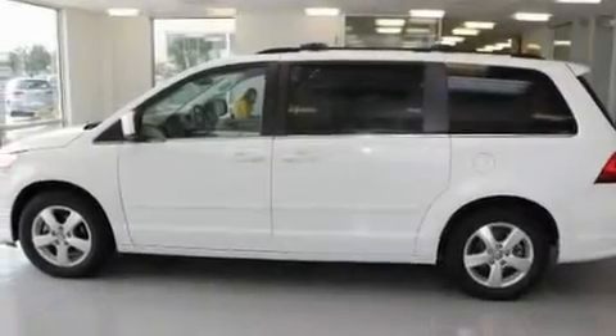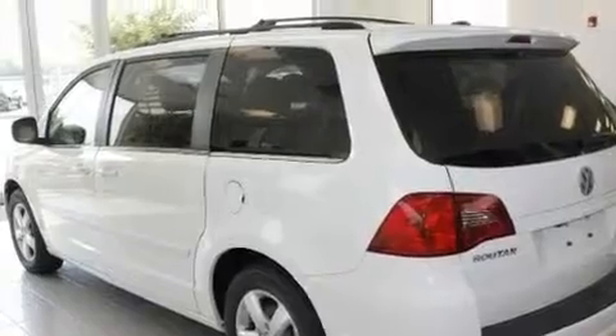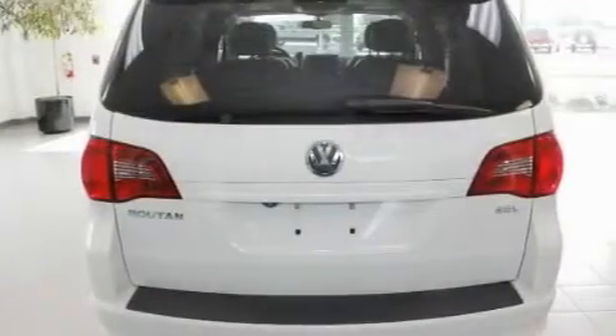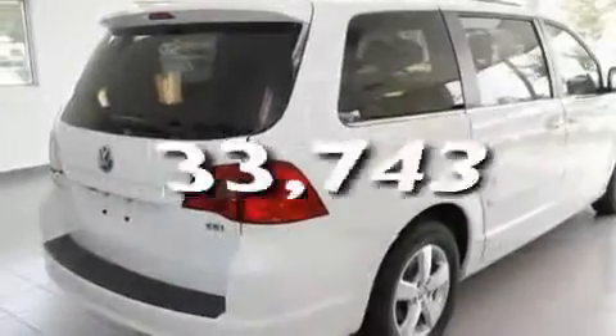Its top features include adjustable driver pedals, heated front seats, cruise control, a CD player, a passenger side vanity mirror, a security system, a traction control system, an anti-lock braking system, and air conditioning with automatic climate control. This vehicle has fewer than 34,000 miles on the odometer.